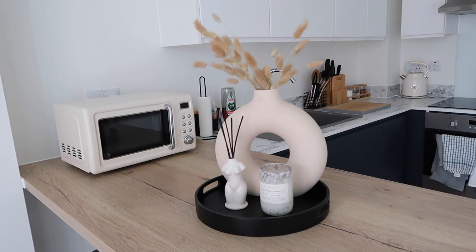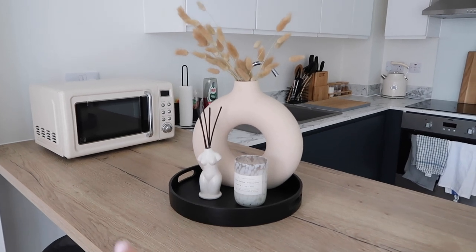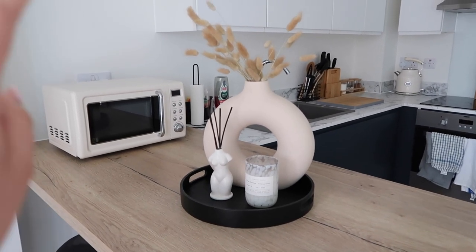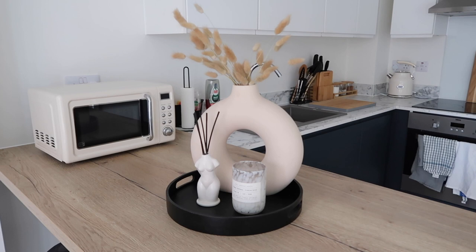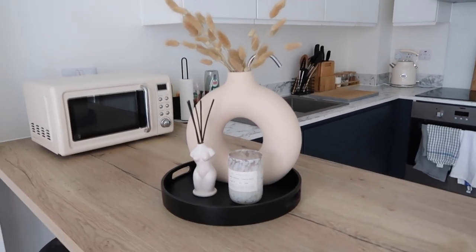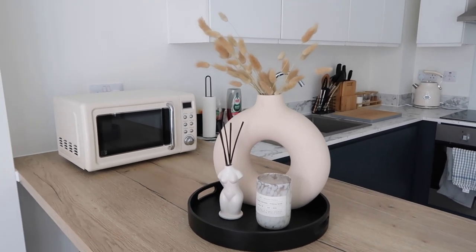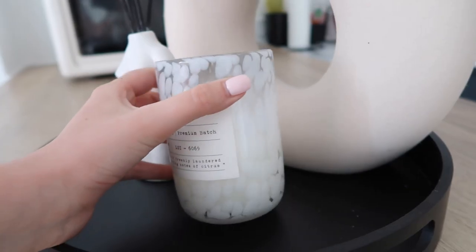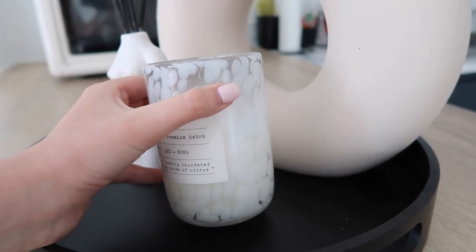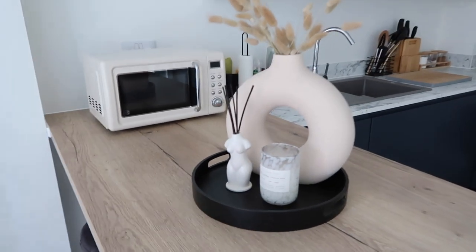I've put together a little candle and reed diffuser section. The donut vase is from H&M Home — it was around 30 pounds but really good quality. I got my bunny towels from ASOS Home. There's also this candle — I'm obsessed with this print right now, I've got it on my lamps in the bedroom too. Little bits like this just make it feel so much more cozy.